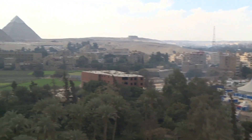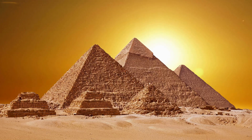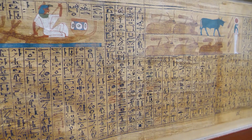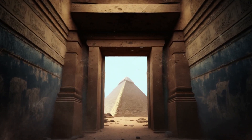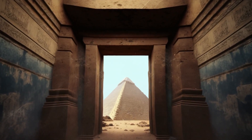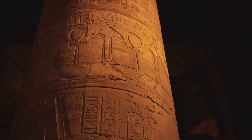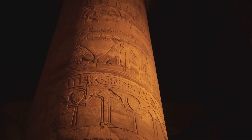Ancient Egypt — one of history's most mysterious and advanced civilizations. But how did they construct massive pyramids with such precision? What hidden knowledge allowed them to develop medical treatments, intricate tools, and even early forms of automation? We're unlocking the amazing secrets of ancient Egyptian technology — innovations that were centuries ahead of their time and continue to puzzle experts today. Let's dive into the brilliant minds of the past and discover how their ingenuity shaped the world as we know it.